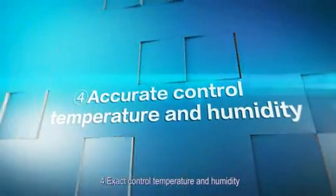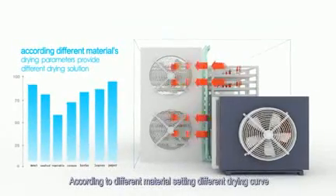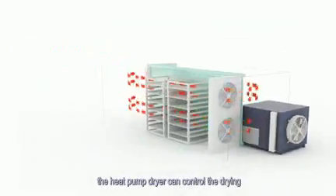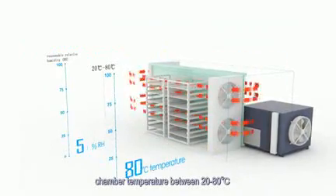Feature 4 also includes exact control of temperature and humidity. According to different materials, different drying curves can be set, and the heat pump dryer can control the drying chamber temperature between 30 to 80 degrees Celsius.